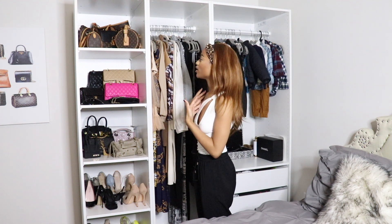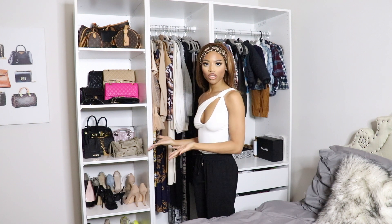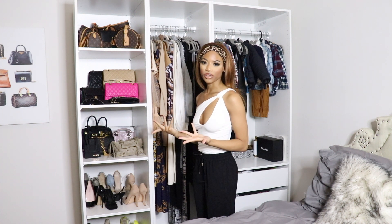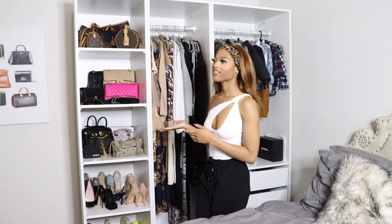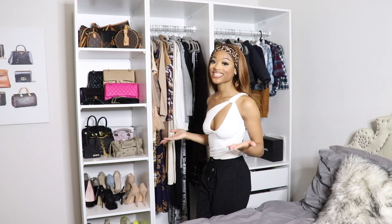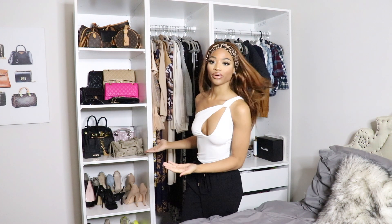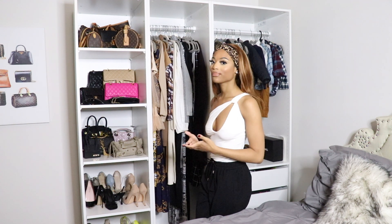I feel like this is super cute and it keeps me very organized, and it just adds the cherry on top of your room. I've always wanted something like this in my life, so when I finally got the chance to get it, I was so excited to put it up. It just completes the room. It makes the room look a lot more like luxury, and I definitely wanted that luxury feel for my apartment.